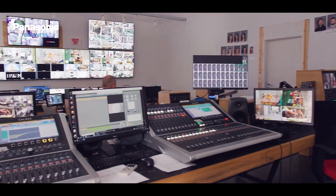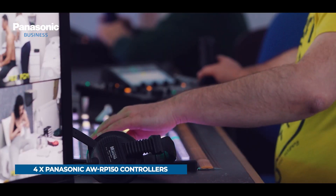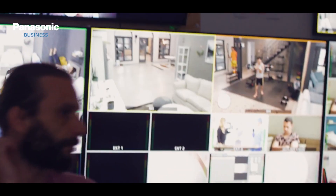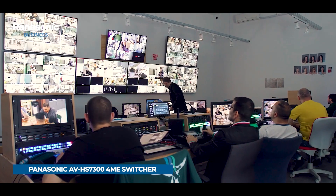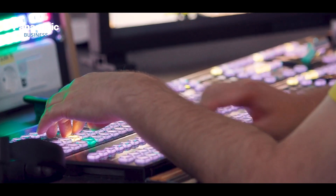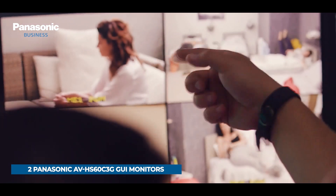The 4 AW-UE150 cameras and 28 AW-UE70 cameras are controlled by 4 Panasonic AW-RP150 controllers installed in the main control room. The main vision mixer for the production is the Panasonic AV-HS7300 4ME switcher, fully equipped, operated simultaneously by two Panasonic AV-HS60C2 control panels and by two Panasonic AV-HS60C3G GUI monitors.